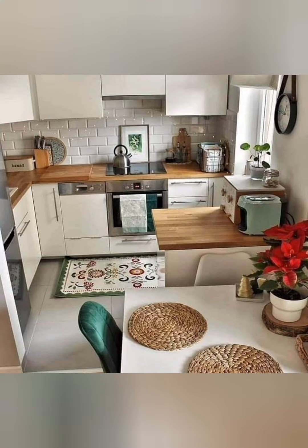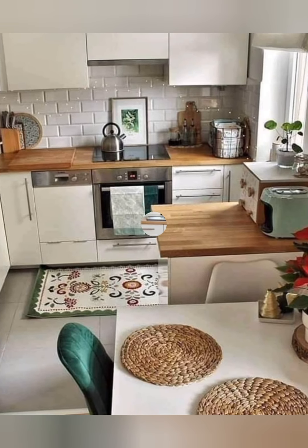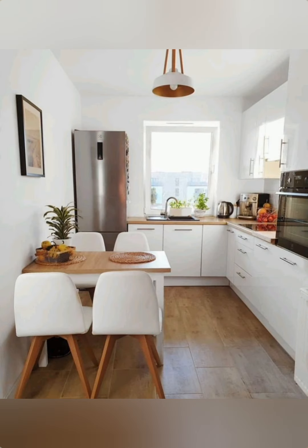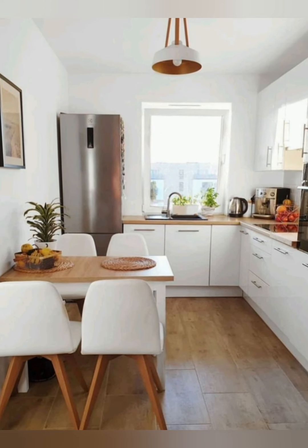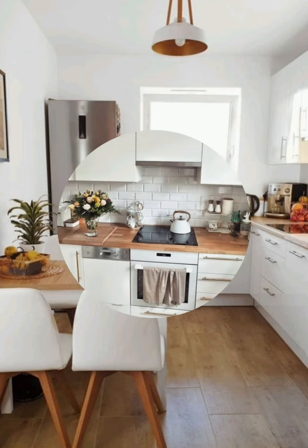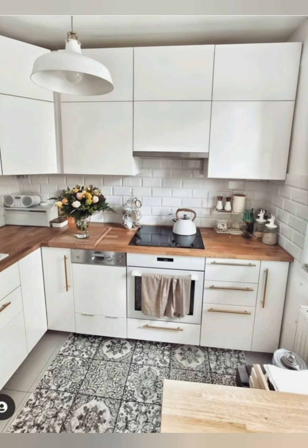Cabinet hooks for pans: use hooks inside cabinets to hang pans and keep them organized. Expandable cabinet shelves: use expandable shelves inside cabinets to create additional storage space.